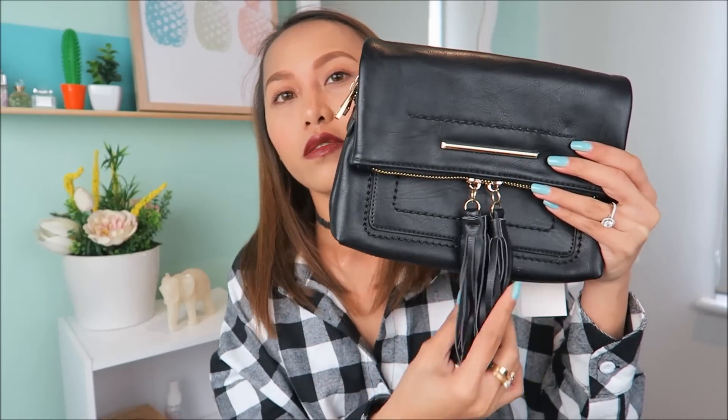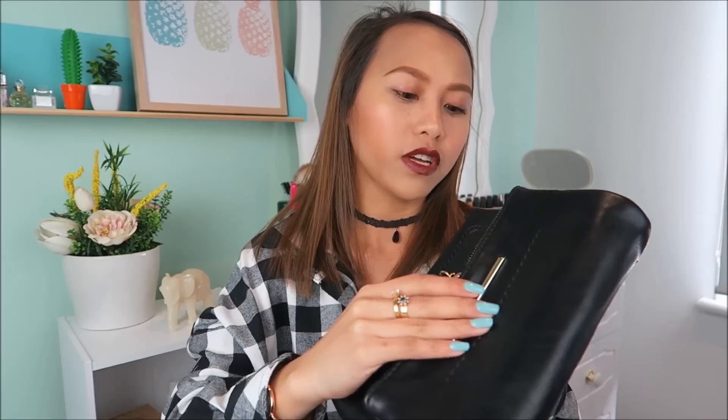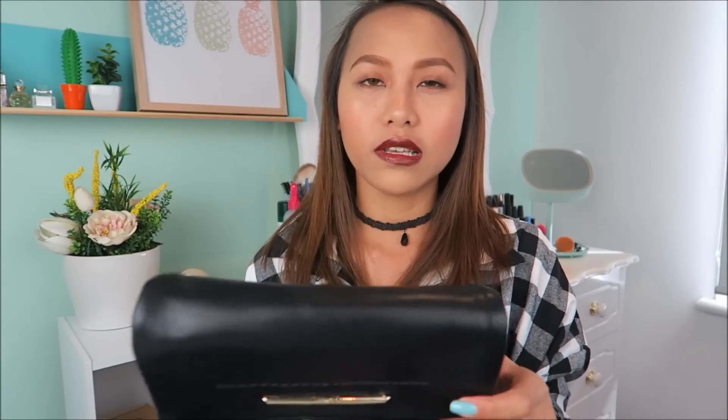Second to the last is this handbag. Pwede siyang gawing clutch, or meron siyang strap so pwede mo siyang gawing shoulder bag. Sobrang bet na bet ko ito — gustong-gusto ko yung color niya, black. Gold din yung hardware niya. Meron din siyang tassel-tassel na ganap. When you open it, meron siyang dalawang compartments. Tapos dito mo ilalagay yung strap. Perfect siya pang everyday na bag kung wala kang masyadong dala — like yung makeup mo lang siguro tapos phone.